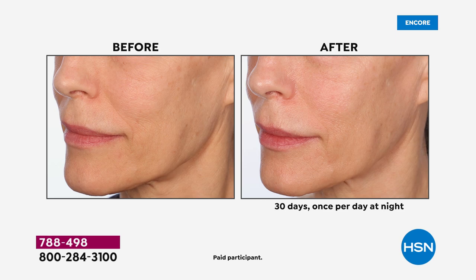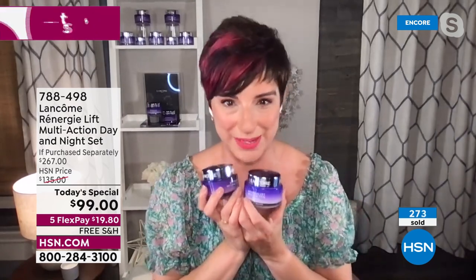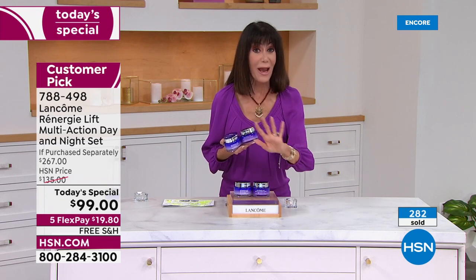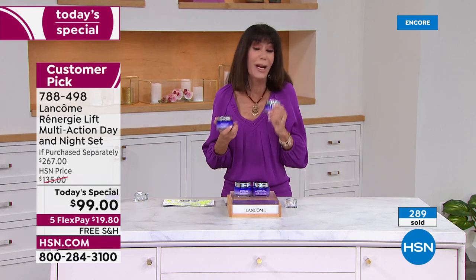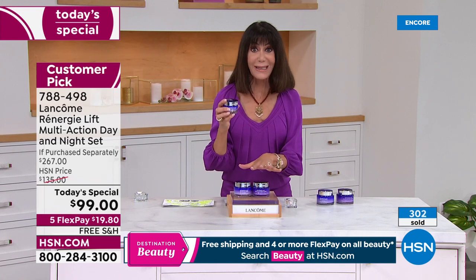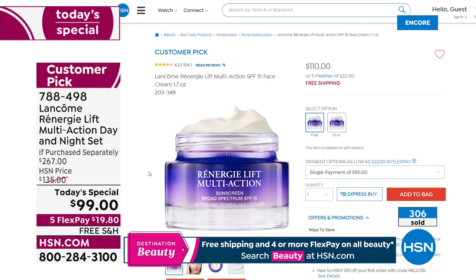Today you're getting your entire routine — day and night — with the jumbo 2.6 ounce size. We already have close to 300 spoken for in the first five minutes. If you just tuned in: you're not getting the 1.7 ounce at $110 — I've replaced it with 2.6 ounces, which is $137 and a customer pick on our website and at any counter in the world.